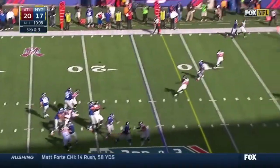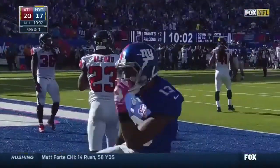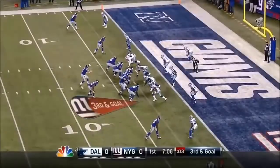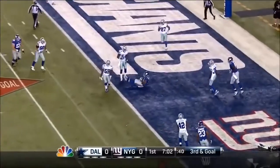It's coming. Manning goes with Beckham Jr., and the catch! Touchdown! There is a flag! Thirteenth play of the drive. Eli stepping up, fires — touchdown!